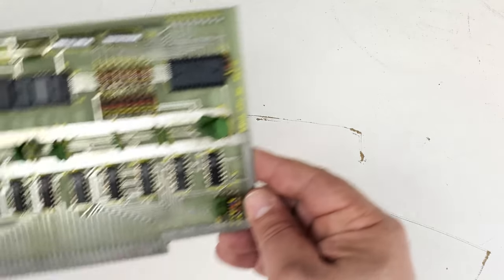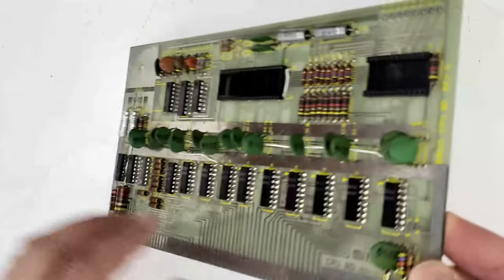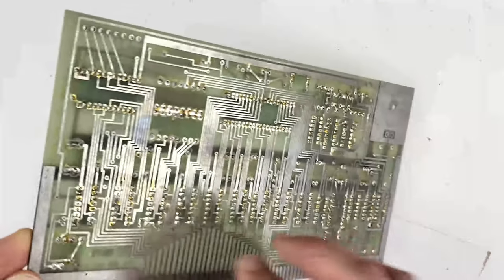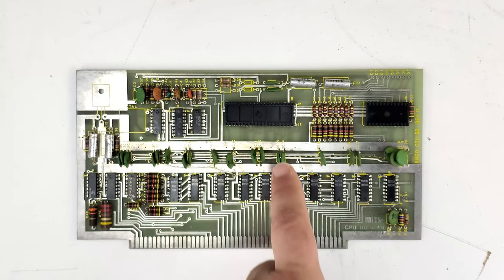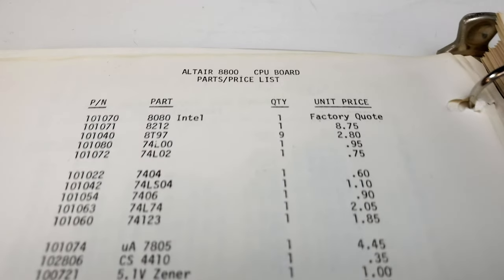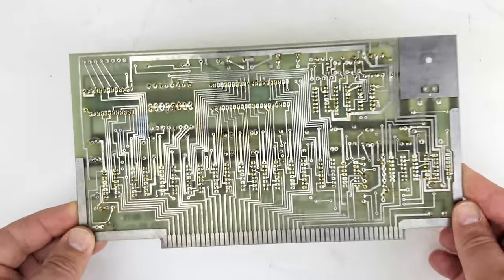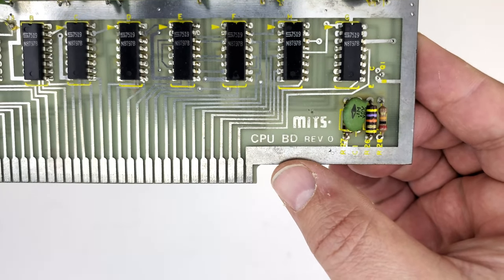The next thing to look at is the CPU board. In my mind, this is the Altair — the most important part of it anyway. This is where the Intel 8080 CPU resides and all the processing happens. For the most part this board is pretty much built. We do seem to be missing the crystal oscillator and a voltage regulator up here on the left, and of course we're missing the CPU itself and the 8212 data register and buffer. We can tell this board is a Rev-0 quite easily because it says so right here in the bottom corner.